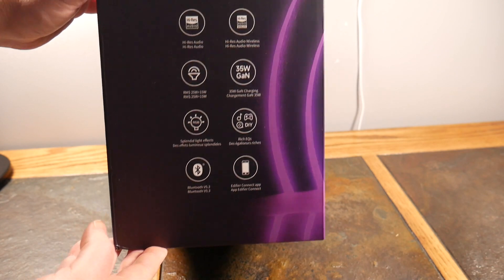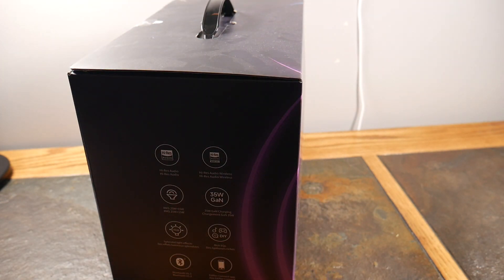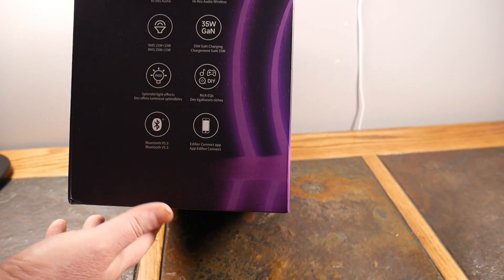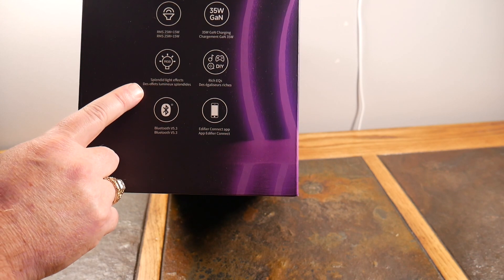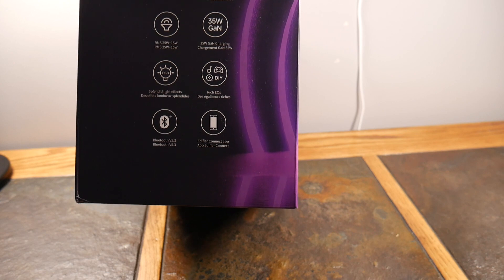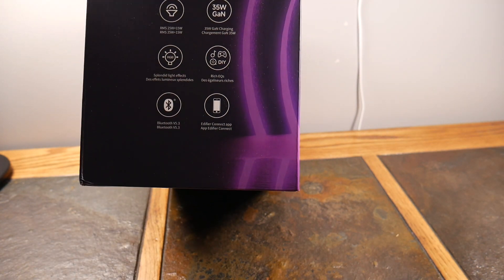One of the most unique features of this speaker is that it's transparent. There's actually a company out there that makes purely transparent speakers, but they are very overpriced. This was a win for the price and what it offers. It also has RGB lighting with splendid light effects — it has some presets and you can also customize it through the Edifier Connect app.